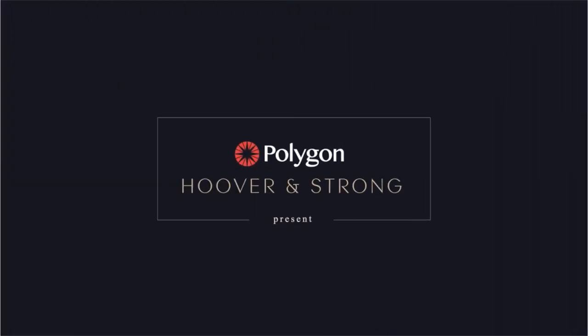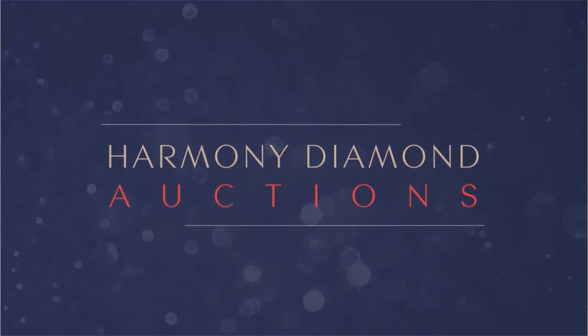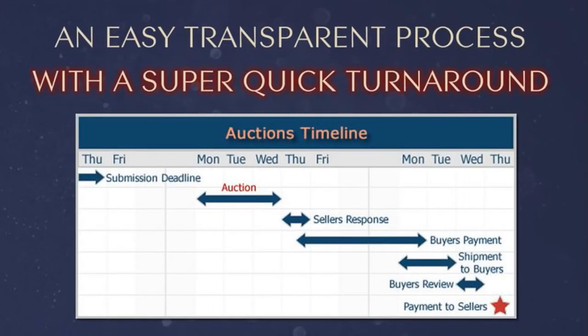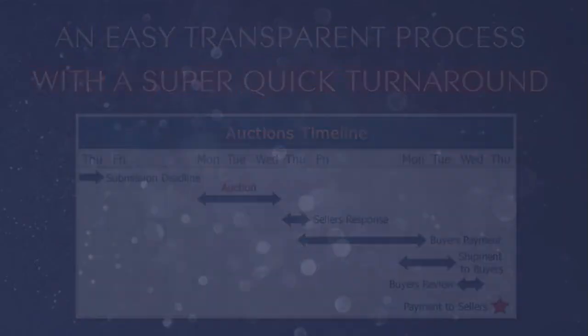Polygon and Hoover and Strong present Harmony Diamond Auctions — single diamond auctions held twice a month, offering an easy, transparent process with a super quick turnaround. So how does it work?